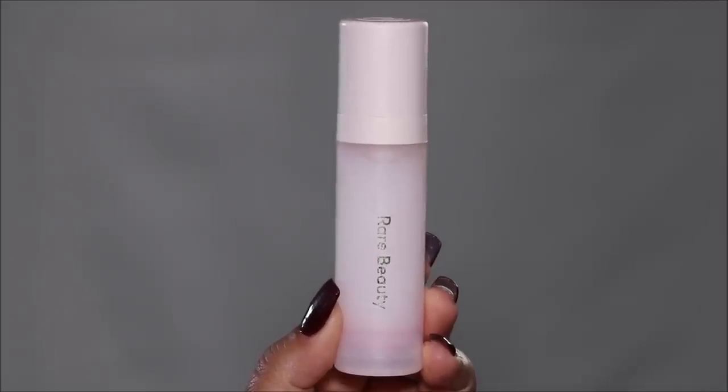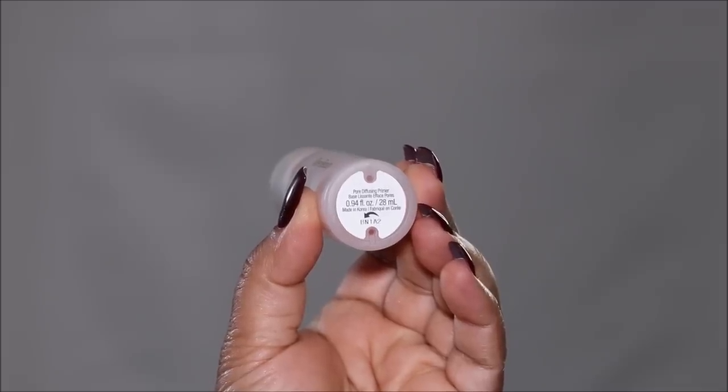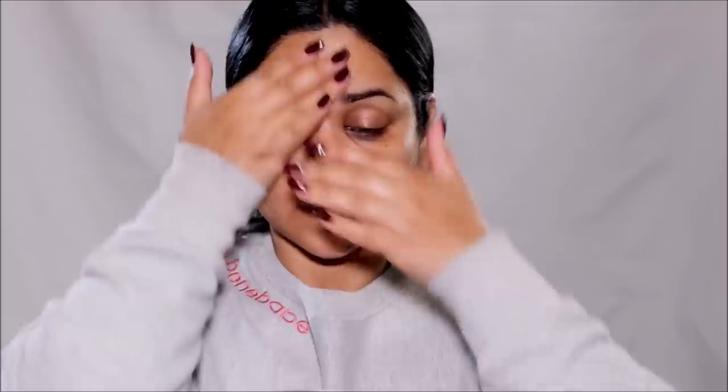Rare Beauty has two different primers and my personal favorite is the Always an Optimist Pore Diffusing Primer. I like this primer because while it's hydrating, it also gives that cushiony gel kind of a feel on the skin and it blurs out all the pores and fine lines. I've used it by itself, with foundations, and with tinted moisturizers, and time and again it gives me that flawless skin and look. It is so light and feels like you have nothing on your skin, so I absolutely love this product.